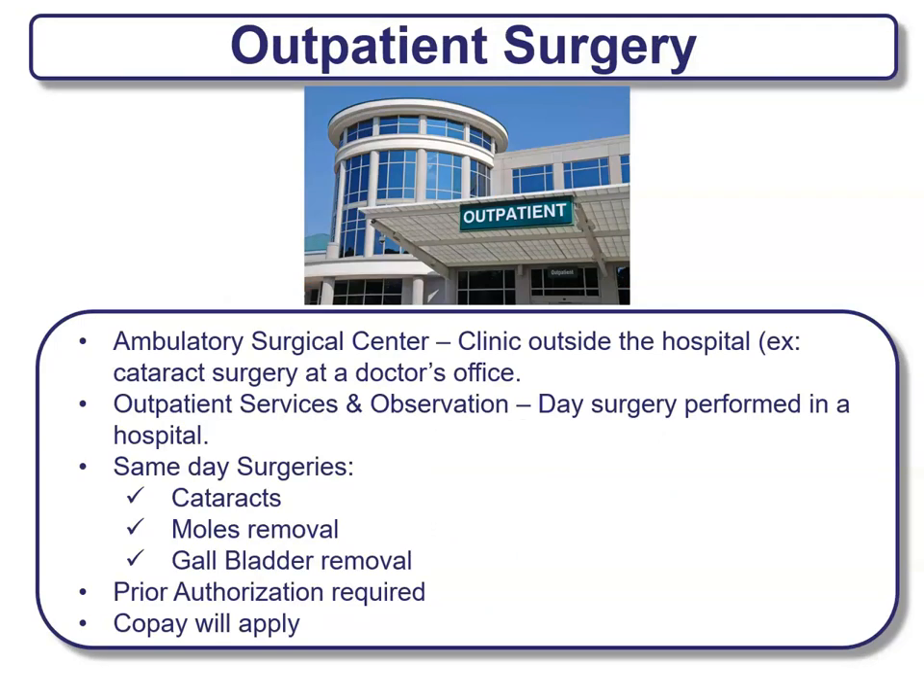Outpatient surgery includes ambulatory surgical centers or clinics outside the hospital. For example, any type of cataract surgery at a doctor's office is considered outpatient surgery. Outpatient services and observations is usually day surgery performed in a hospital — same-day surgeries like cataracts, mole removals, or gallbladder procedures. These usually require prior authorization, and usually there's a co-pay that will apply.